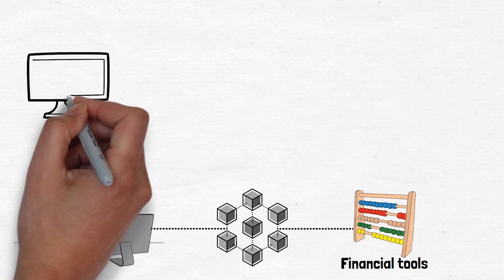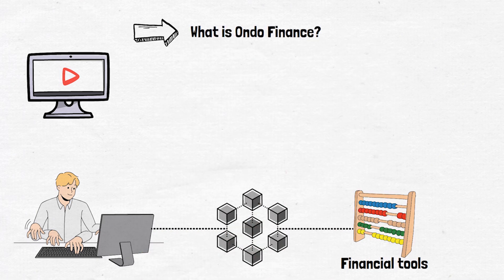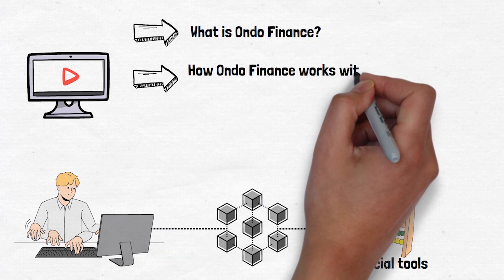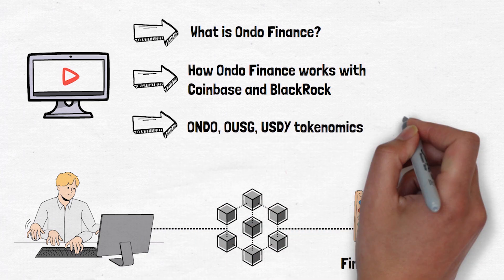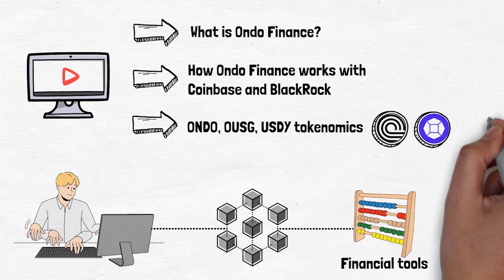By the end of it you will know what Ondo Finance is, how Ondo works with Coinbase and BlackRock to bring you tokenized US Treasury bills, and what the tokenomics of the Ondo, OUSG, and USDY tokens are.